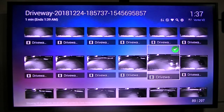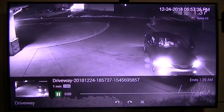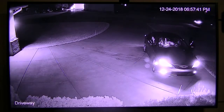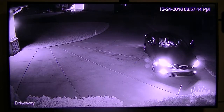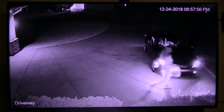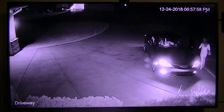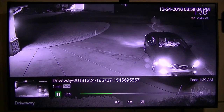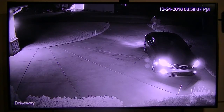These are all recordings from different days. This one was December 24th, Christmas Eve — that was my granddaughter getting into her car getting ready to leave. It was a total of about two minutes long. There she is getting in the car. It's so easy to find something you want — if you suspect something you just call it up and you can see what it was.